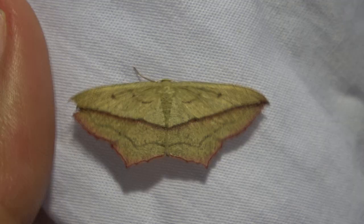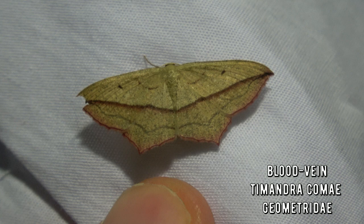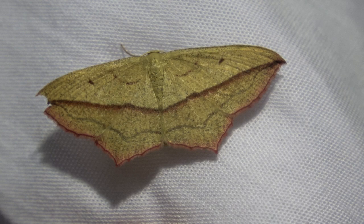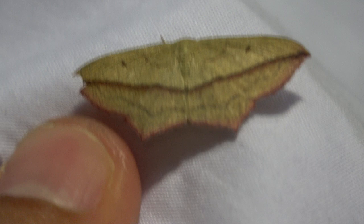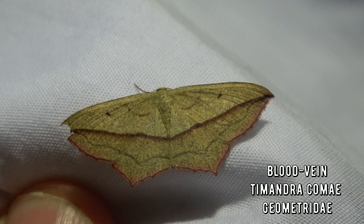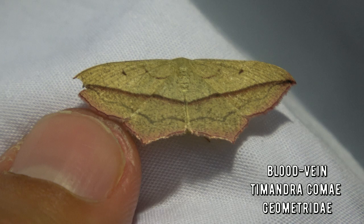This one right here is actually really cool - it's called the blood vein, Timandra comae. I guess you can see why it's called the blood vein, because it has one very cool dark red line that runs along the wings, and the wing margins are also reddish. And like I said, in Europe all the small moths have common names. I find this to be quite silly and ridiculous, especially after going to tropical rainforests where there are moths that nobody has ever even photographed. Here in Europe we are giving all of them common names, even the small ones. I believe the food plants include dock and sorrel.